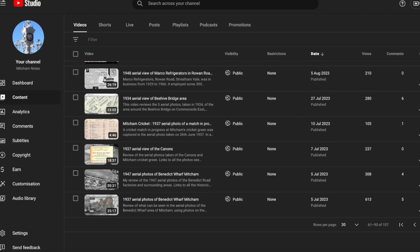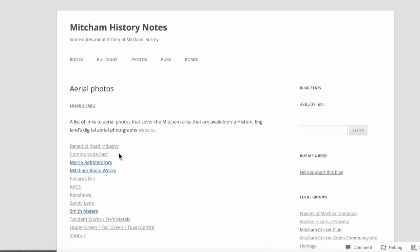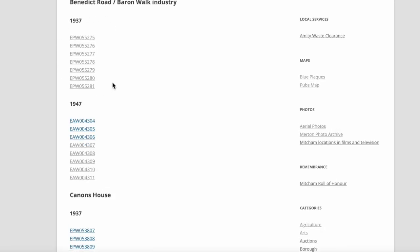First of all, let's have a look at the aerial photograph again. This is on the Photos page on the Mitcham History Notes website. Under Aerial, click on Mitcham, and then Benedict Road Industry. There are a bunch of photographs from 1937, none of which show the particular area we're interested in, unfortunately, but there are other things we can come back to at a later date.